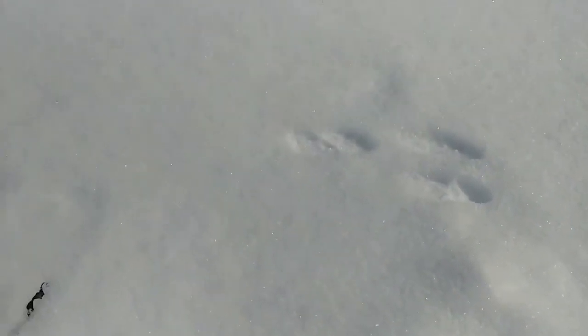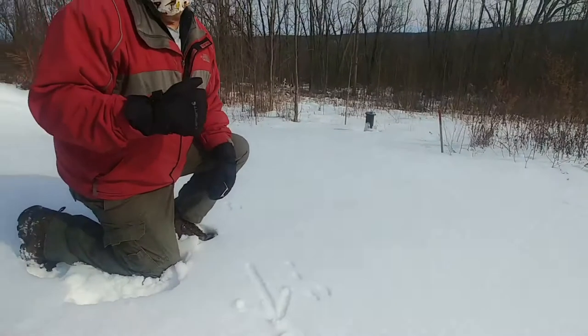This is an eastern cottontail, or a rabbit. Most people call what rabbits do hopping, but a tracker would call it a bound.